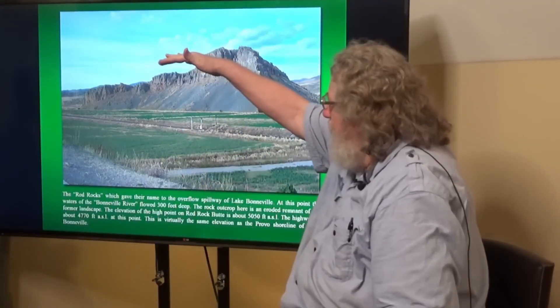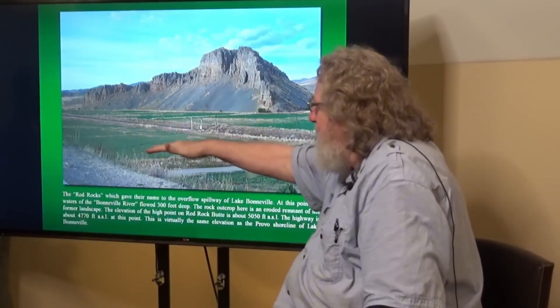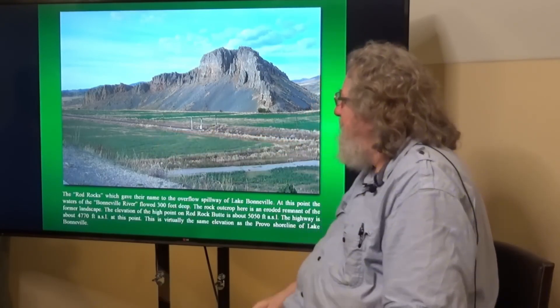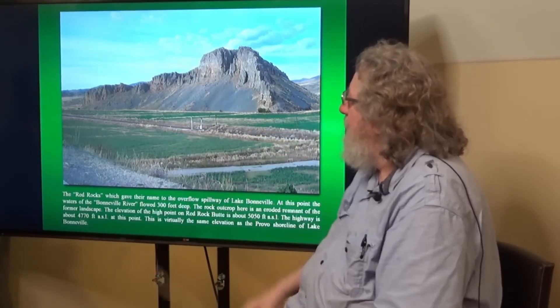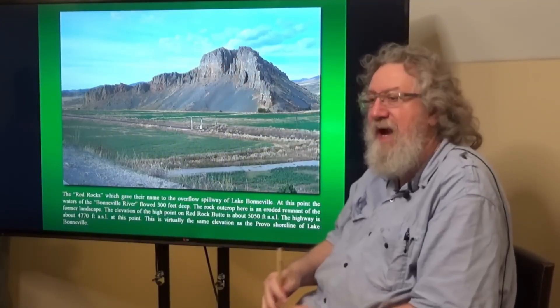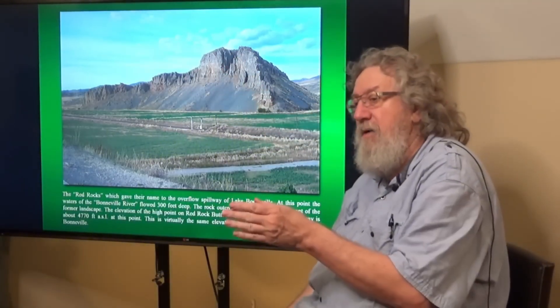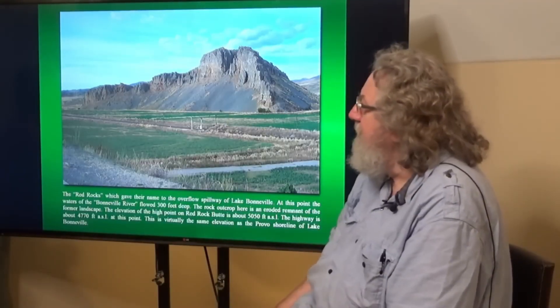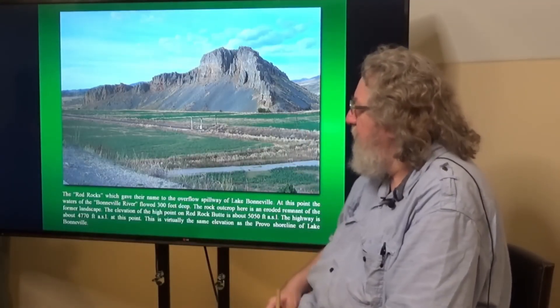Once the water flowed over it, it rapidly ate its way down to this level and then it stabilized. This is a remnant within the pass of the former rock which would have been continuous all the way across the path. Maybe with some exceptions — there may have been, and probably was, some canyons or channels already through there that were occupied by the flood waters.